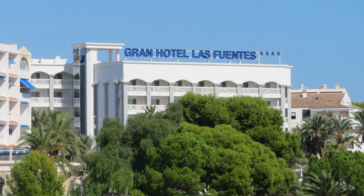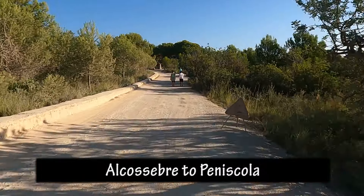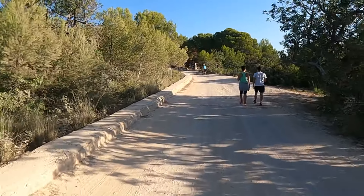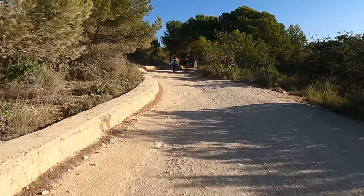We were staying at the north end at the Grand Hotel Las Fuentes. On our last day we rode from Alcosobre to Peniscola through the Sierra de Irta park — absolutely stunning. Just loved, loved, loved this day.